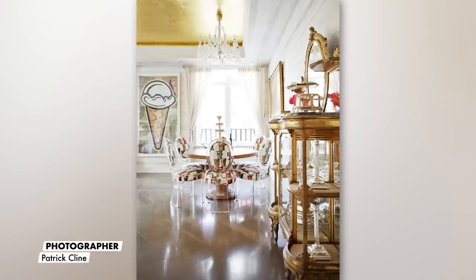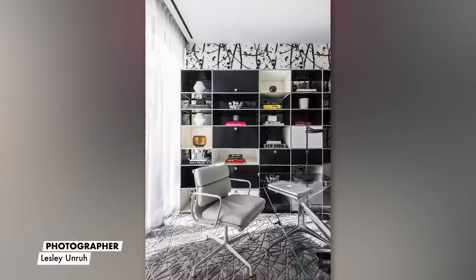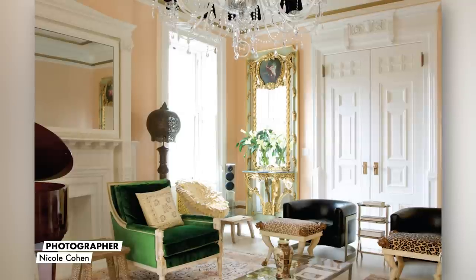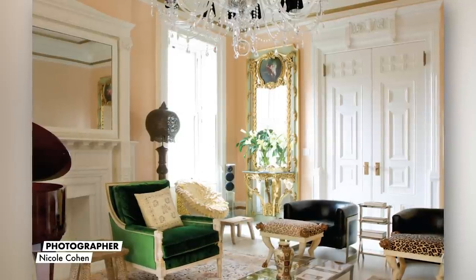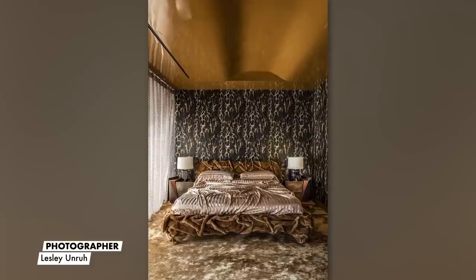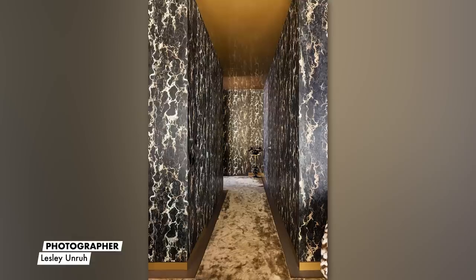I'm really attracted to 1960s French space age, 1980s Memphis Milano, 1970s Italian and French design. I also love 18th century French Rococo, so it's a very eclectic, maximalist style. I'd like people to enter into my interiors and feel like they're in another world, experiencing something they've never experienced before.